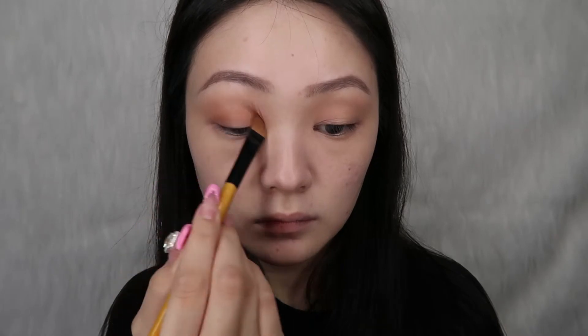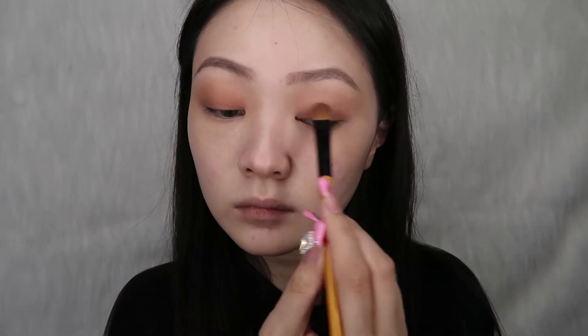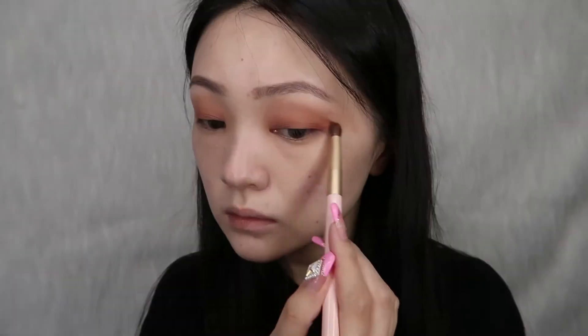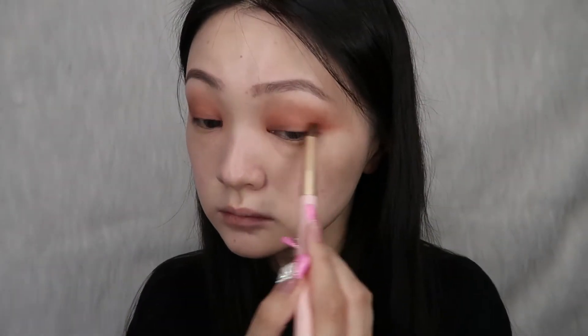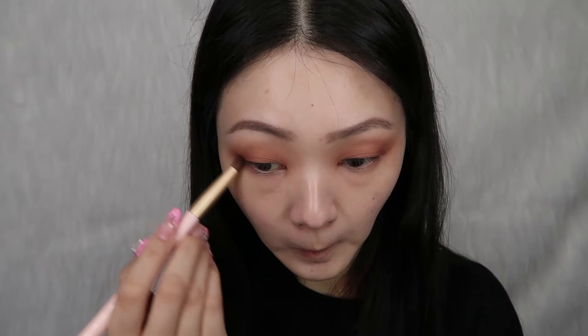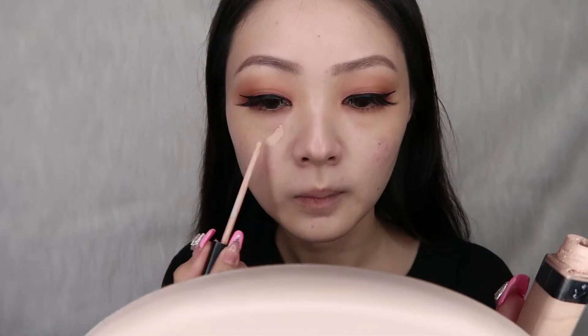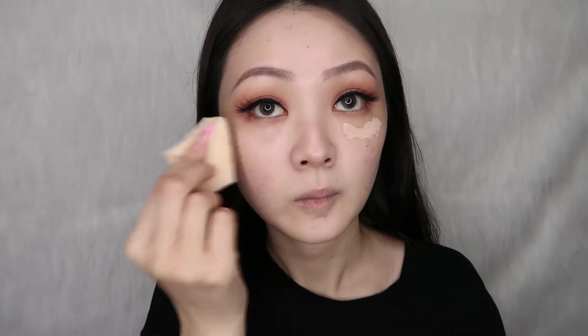This is going to be a very warm and brown look. To give the look a bit more dimension, I'm going to apply an even darker warm brown color to the outer corners of my lids. Then we're going to use the same warm brown color on our lower lash line to pull the look together. Winged liner and lashes are a must.